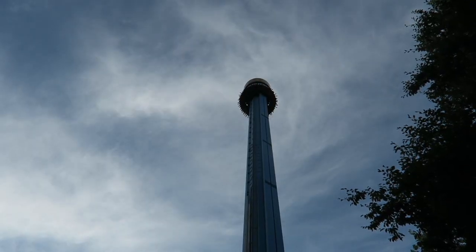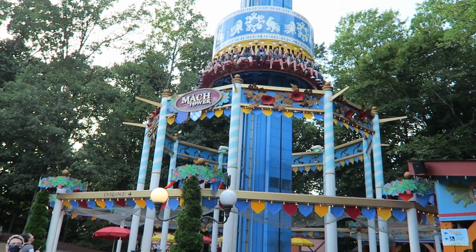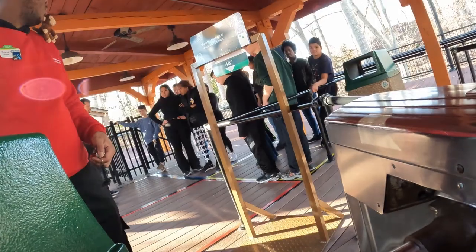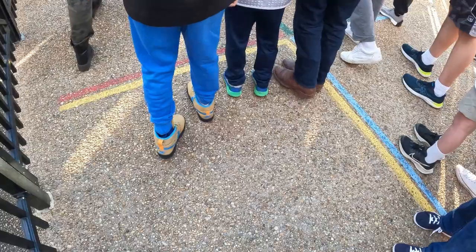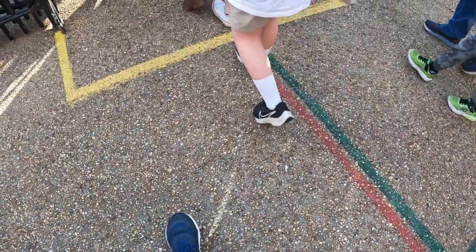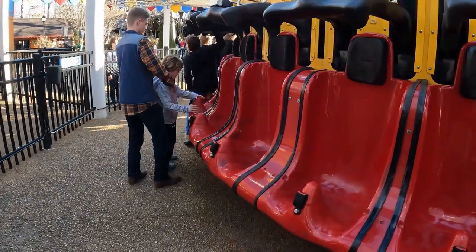The ride does have a higher capacity than most drop towers, if you look past the reliability component. The circular gondola holds 30 riders per cycle. At the end of the queue, riders are batched into groups and assigned one of four colored squares to stand in — red, yellow, blue, and green. Once all spots are filled, employees bring you into the load area, where you walk to a seat with a matching colored circle above it. This helps ensure groups are seated together.